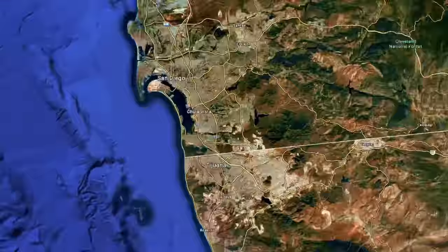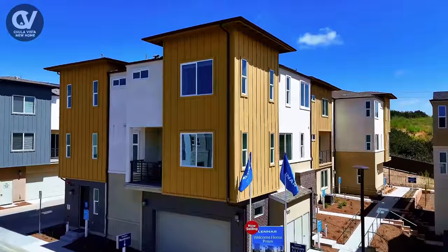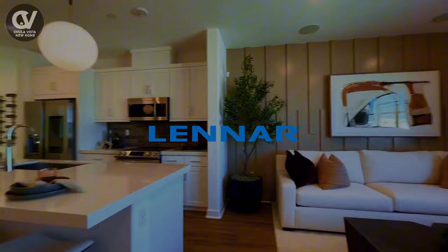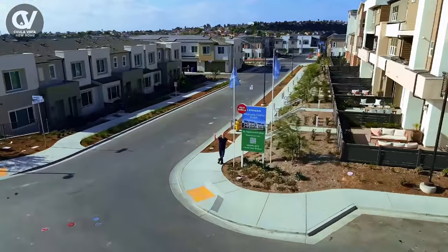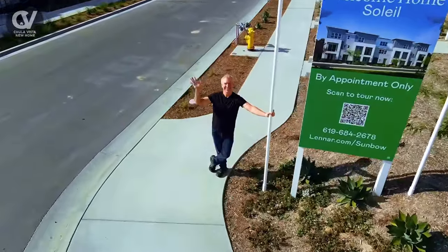Welcome to the vibrant community of Sunbow in Chula Vista, California, where modern living meets the best of Southern California lifestyle. Today we'll be taking a closer look at the new collection of homes by Lennar. If you're looking for a beautifully designed, energy-efficient home with plenty of amenities and a fantastic location, this might just be the perfect fit for you. Stick around until the end to learn about a huge incentive that could make this home even more irresistible.